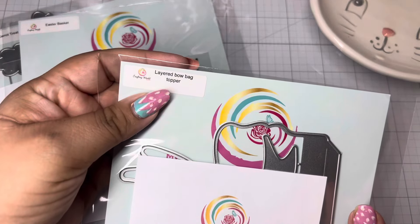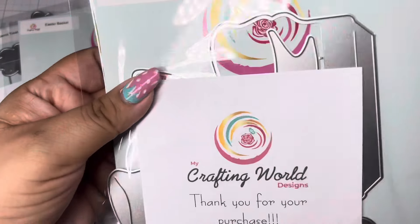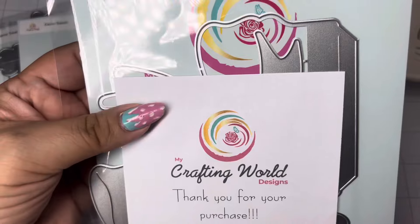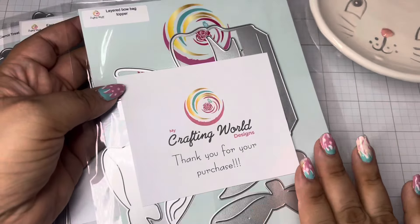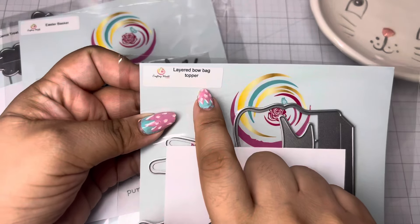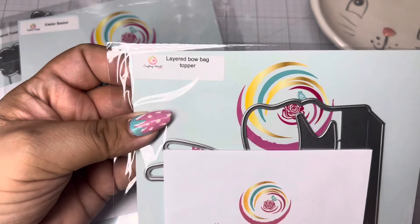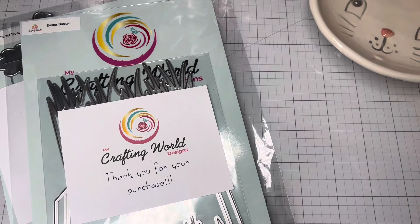The first one I'm super excited about is a layered bow bag topper, guys. It looks like such a great size and it is so pretty. Again, go to the site so you can see what these look like made up — they are gorgeous. On my bow goals, you have to snatch these dies. It's a layered bow bag topper, and I believe there is just one bag topper.